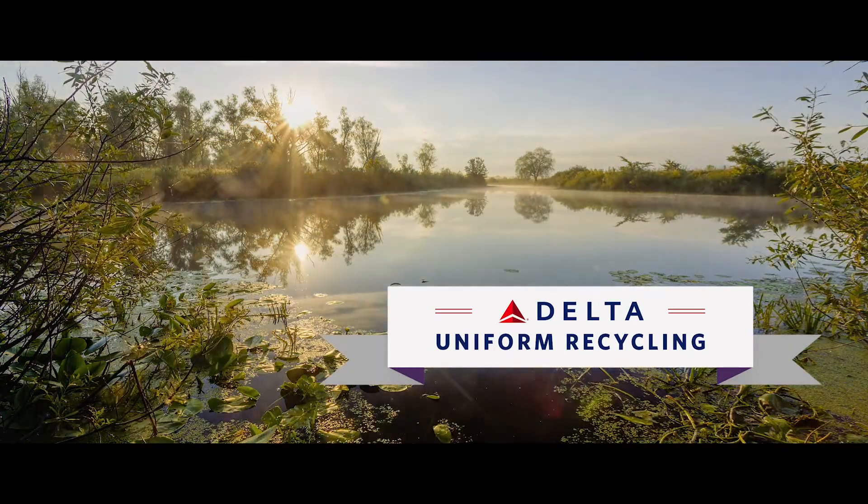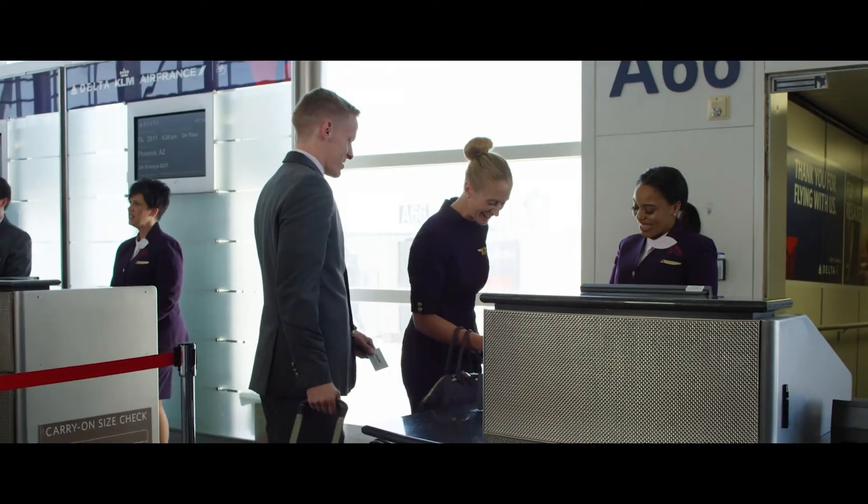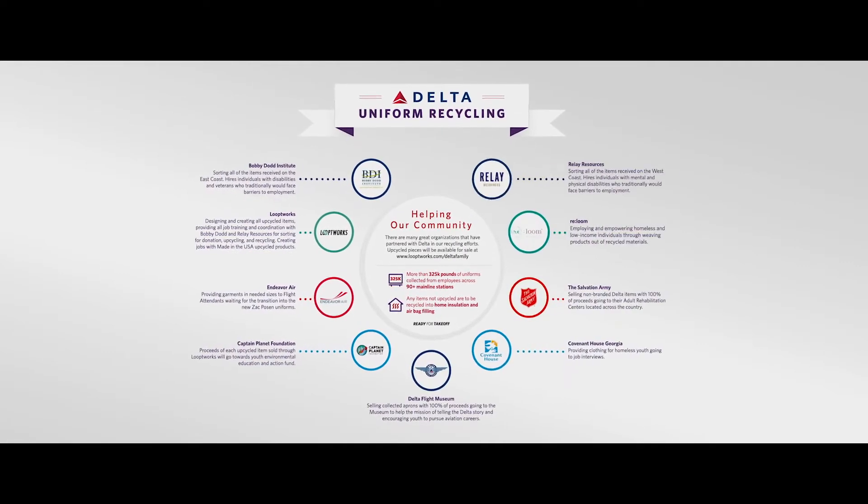This initiative really started with the Delta employees. The first question when they heard they were getting new uniforms was: what do we do with the old ones, and how can we make that a meaningful process? At Delta we partner with hundreds of nonprofits across the world and we identified eight that we thought could use the uniforms in a responsible way.